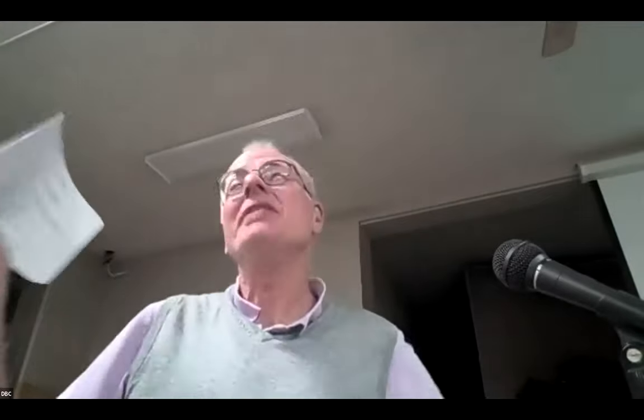Ten years ago, our one room cabin could only get up to about the high 40s, and the outhouse wasn't very fancy. We now have an extra building and we've got a really neat outhouse, and I will actually show you a picture of the outhouse tonight.